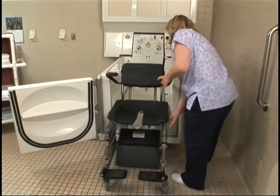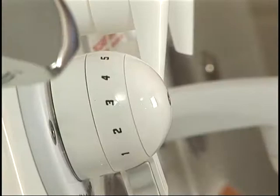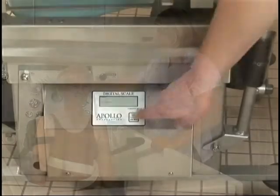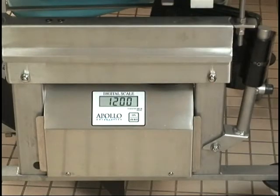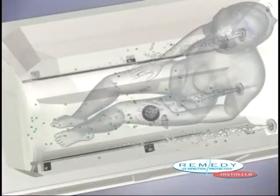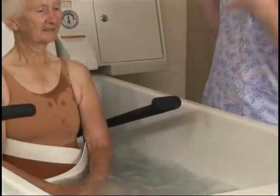The following program will introduce the features and proper operation of the Apollo Advantage Bathing System. With Apollo, you can begin saving staff time, eliminate the need for dangerous lifts, disinfect water during the bath, and provide a relaxing and therapeutic bathing experience for your residents.